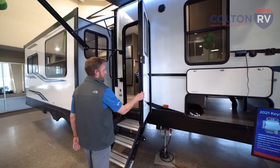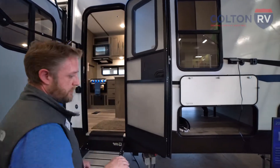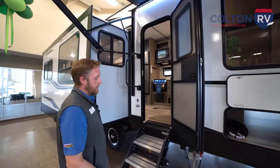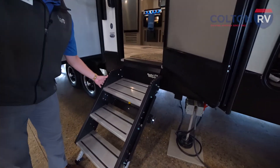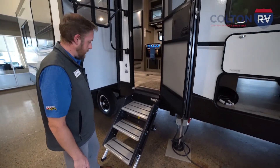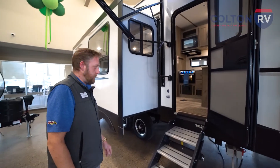Check out this friction hinge entry door. This friction hinge door allows you to safely leave the door open going in and out. The wind's not going to catch that and slam it on you or against your camper damaging the side. These LCI solid steps are fully aluminum — they're going to look great over the years, be nice and sturdy getting in and out of the camper with tread marks for easy grip.